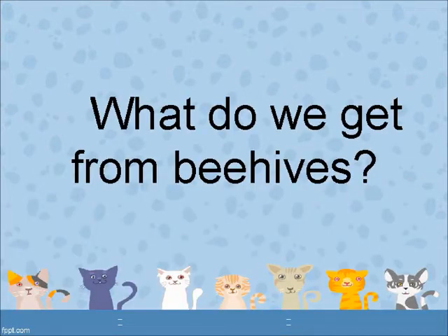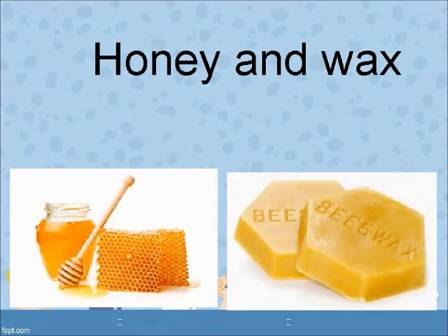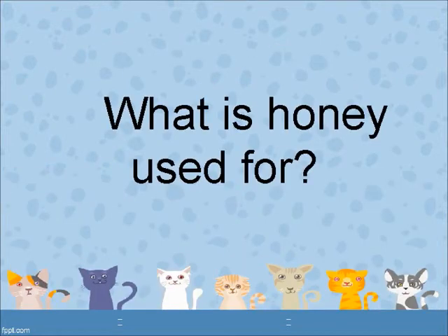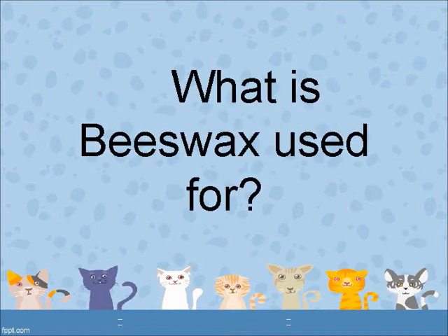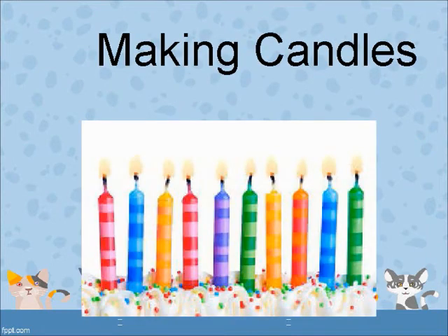What do we get from beehives? Honey and wax. What is honey used for? Making food and medicines. What is bees' wax used for? Making candles.